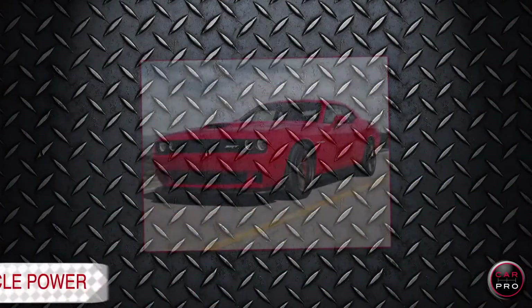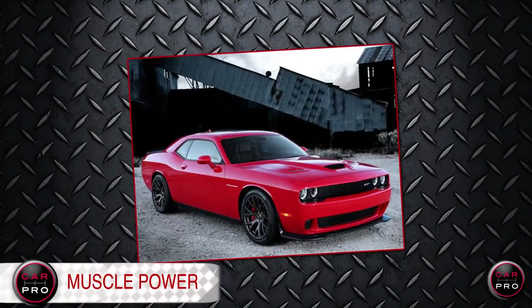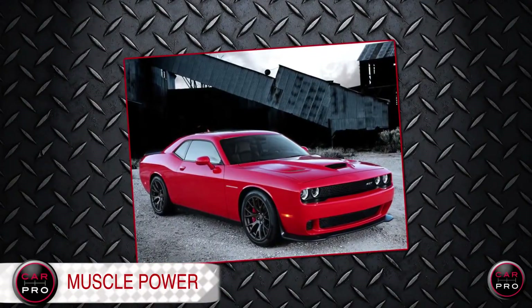And finally, Dodge is unleashing its most powerful Challenger ever. Say hello to the 2015 SRT Hellcat. It comes with the first 6.2-liter Hemi V8 — that's more than 600 horsepower and the Chrysler Group's most powerful engine ever.